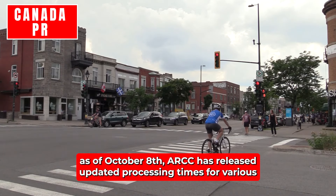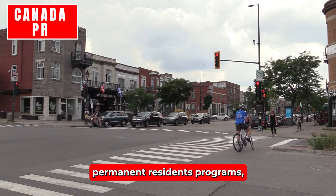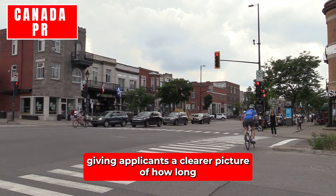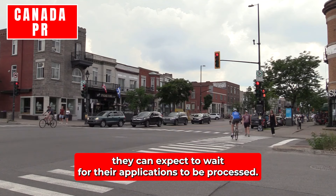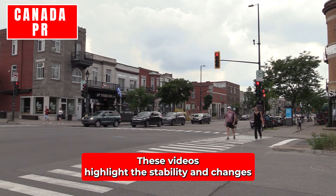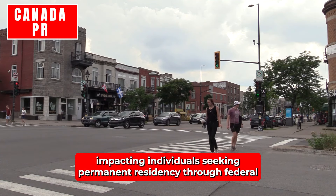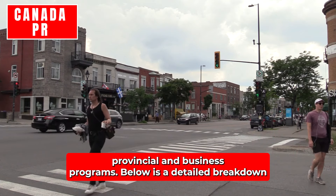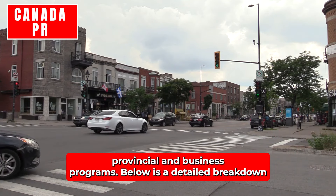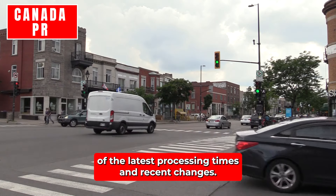As of October 8th, IRCC has released updated processing times for various permanent residence programs, giving applicants a clearer picture of how long they can expect to wait. These updates highlight the stability and changes across different immigration streams, impacting individuals seeking permanent residency through federal, provincial, and business programs. Below is a detailed breakdown of the latest processing times and recent changes.